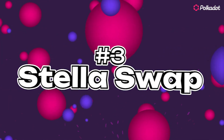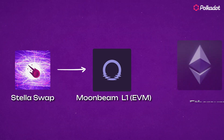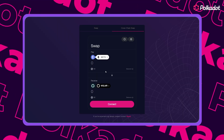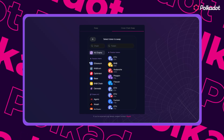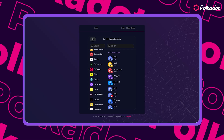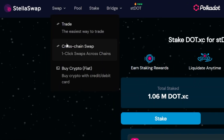Number 3: Stellaswap. Stellaswap is the cross-chain DEX on Moonbeam, one of the biggest Layer 1 rollups on Polkadot, focused on delivering a premier EVM experience. It has a super simple cross-chain hub to bridge your assets from an immense amount of chains, including heavy hitters like Ethereum, Sui, Solana, or even centralized exchanges, into Polkadot. It also offers a wide range of DeFi options to explore.